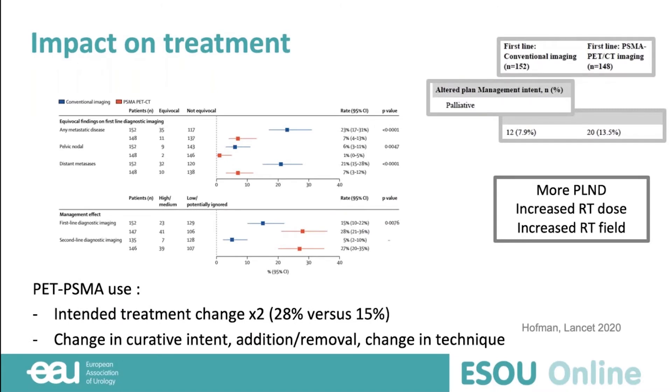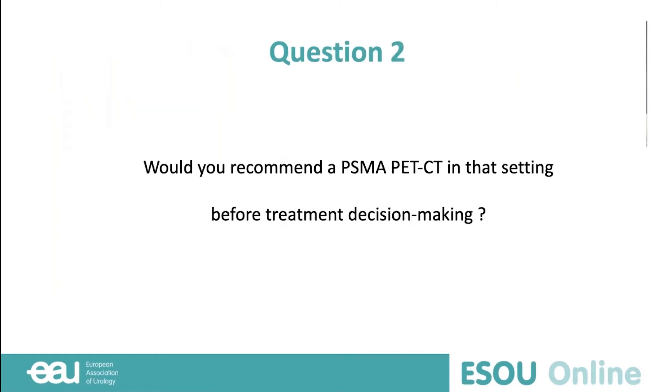More importantly, PSMA PET-CT has an impact on treatment decisions. When using PSMA PET-CT, the intended treatment change increased twofold compared to conventional imaging. It led to more pelvic lymph node dissections, increased radiotherapy dose, and wider radiotherapy fields — a clearly significant impact on treatment. Conversely, when using conventional imaging, patients went for palliative treatment only in 8% of cases, but with PSMA PET-CT detecting more metastases, 13% went for palliative treatment. So there is a clear impact of PSMA PET-CT as a staging tool.